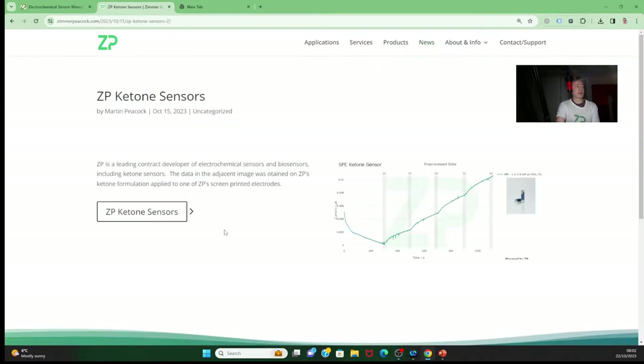Some news we put out this week: it's not something we talk about an awful lot, but we do have some ketone sensors as well. Ketone sensors are interesting to people in the diabetes space and also in the wellness space — people talk about ketone diets. We've put some extra data out there this week showing ketone data.